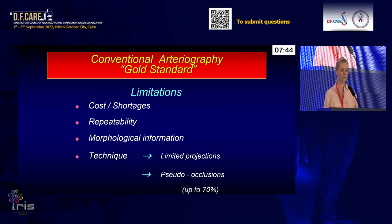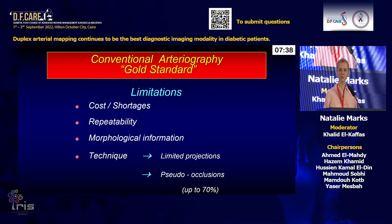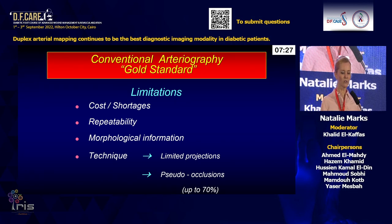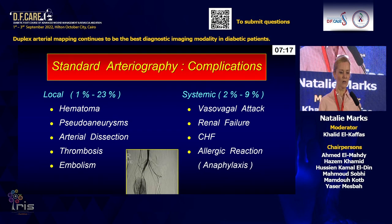There are certain limitations to conventional arteriography: its cost, and recent shortages of contrast — a worldwide shortage because of COVID, hard to find even in the United States. It's really hard to make somebody repeat arteriography frequently. It gives only morphological information, and angiography has limited projection; it's not sensitive to pseudo-occlusions, missing up to 70%. There are multiple complications, local and systemic.